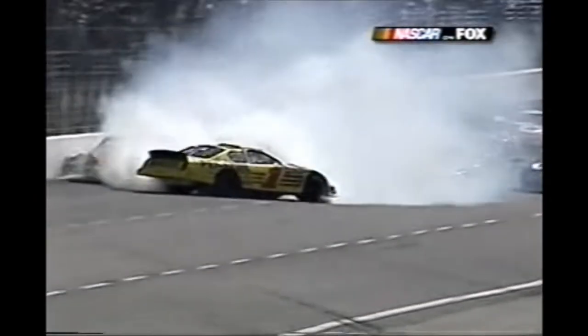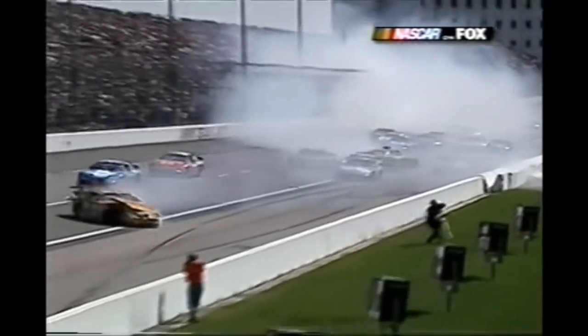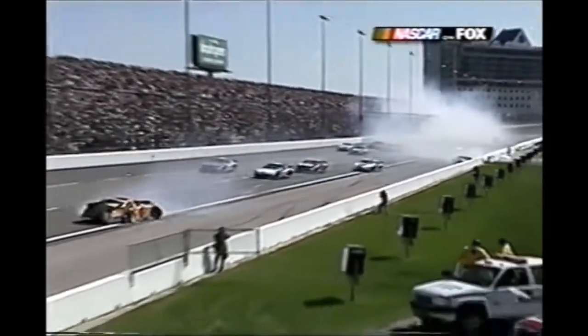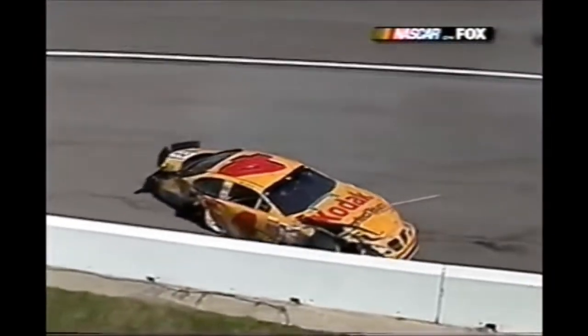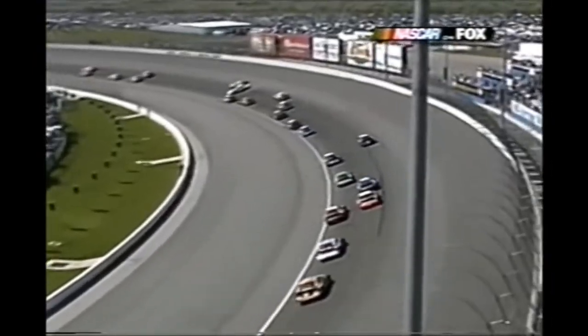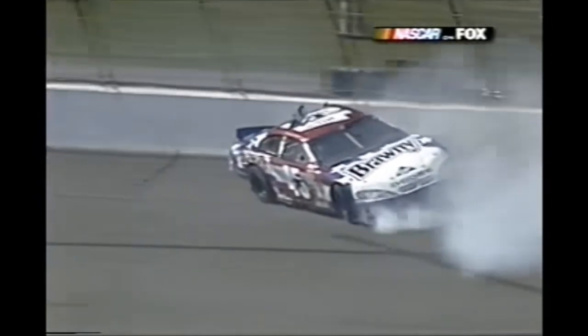John and Tony snuck through. Ward Burton got in the back of the 45 car - Christian Fittipaldi. Jerry got clipped on the right rear. Fittipaldi was spinning around and caught Jarrett, who was trying to go by on the outside.